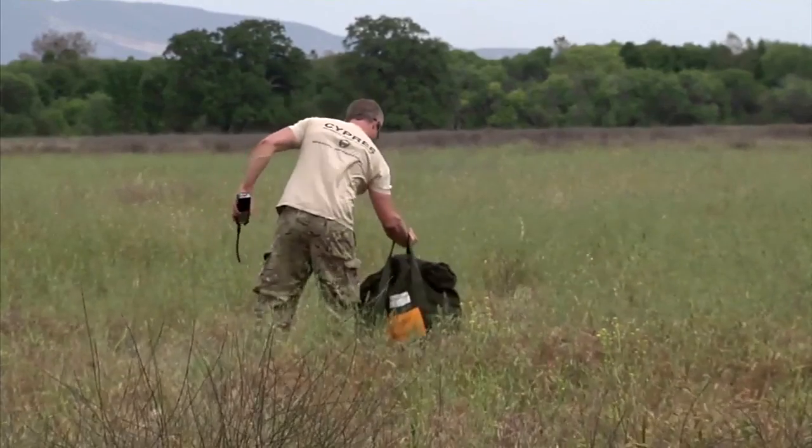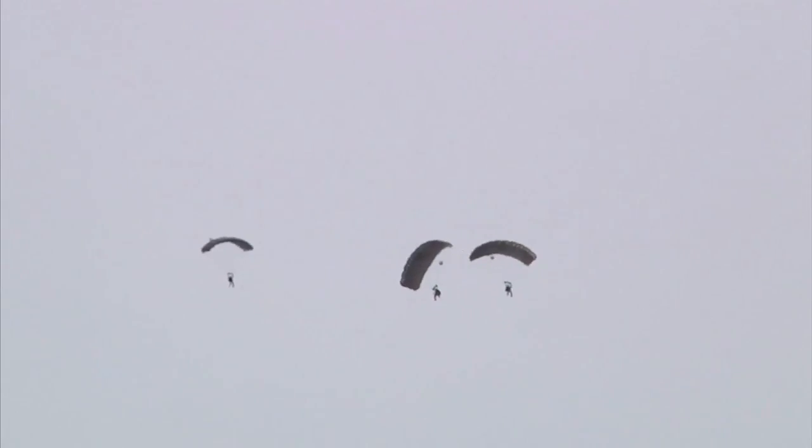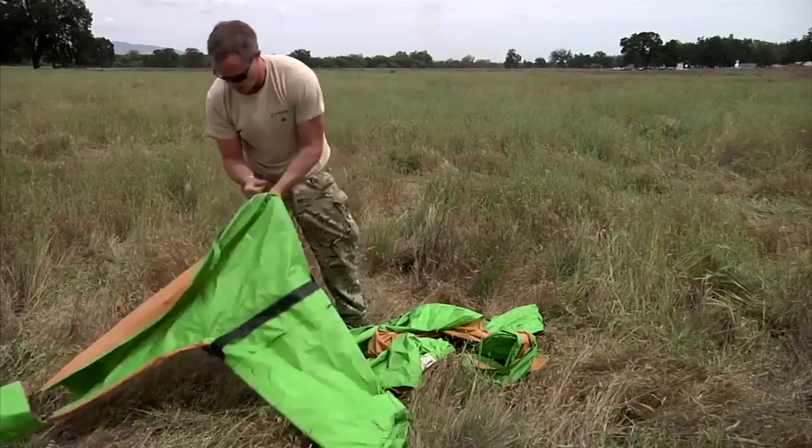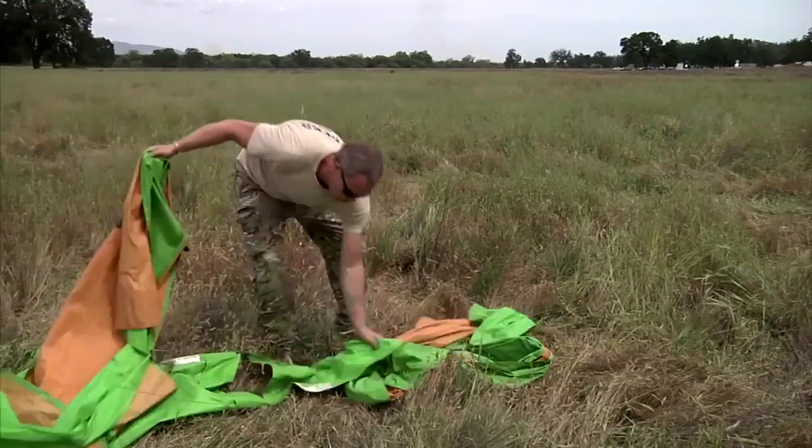Declan McVickers, a parachute jump instructor, checks airspeed on the ground. Those surface winds are at 130 and anywhere between 3 to 5 knots. And chooses a spot for the parachuters to land.